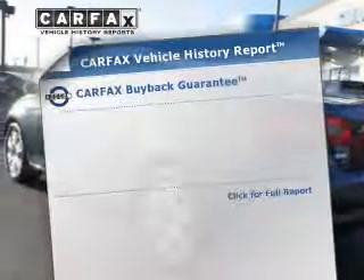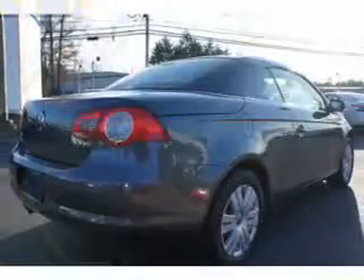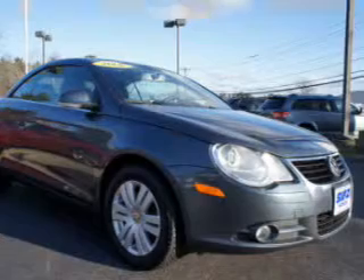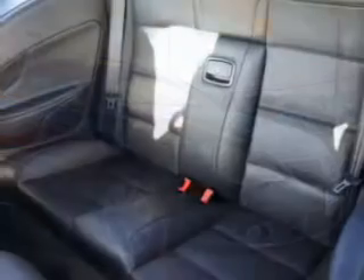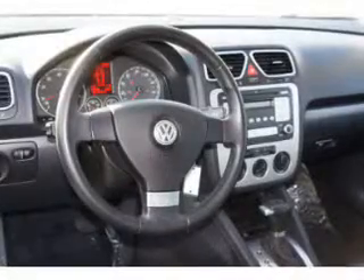Know the history on this ride and greatly reduce your buying risk with the included Carfax Vehicle History Report. Plus, enjoy these notable features included in this vehicle: air conditioning, power door locks, power windows, power steering, cruise control, power mirrors, and AM FM stereo with an MP3 player.